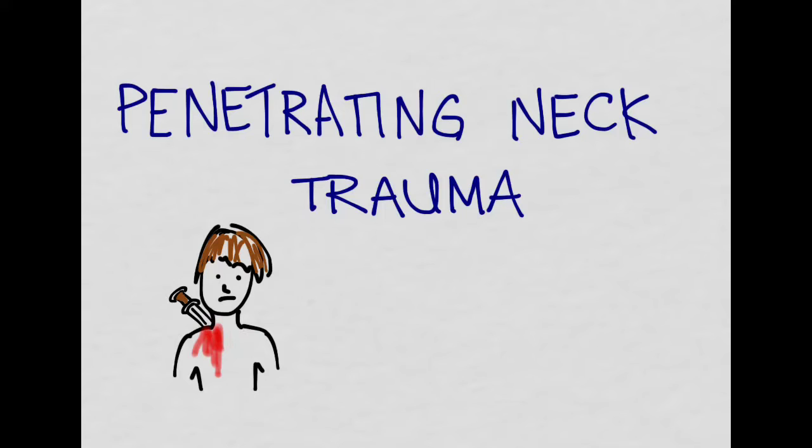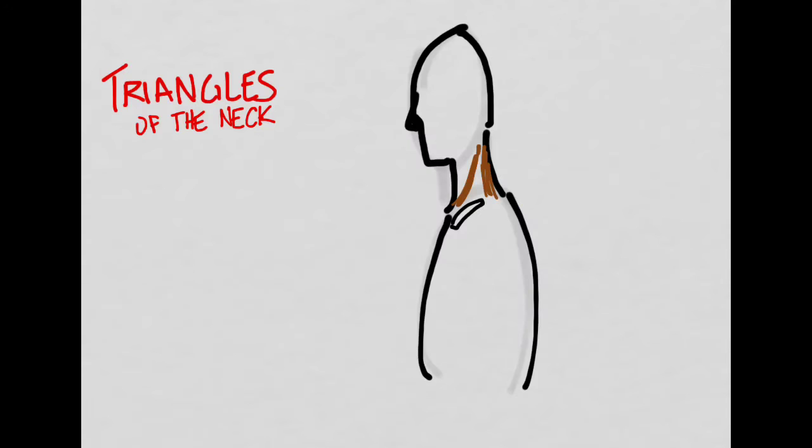The best place to start is with the anatomy — specifically the triangles of the neck. There are two triangles, divided by the sternocleidomastoid muscle. The anterior triangle has the midline, the angle of the jaw, and the sternocleidomastoid as its borders. The posterior triangle has the clavicle, the trapezius, and the sternocleidomastoid as its borders.